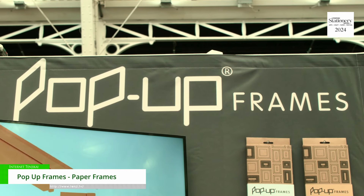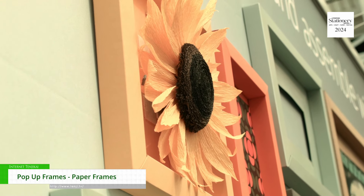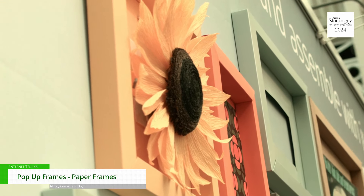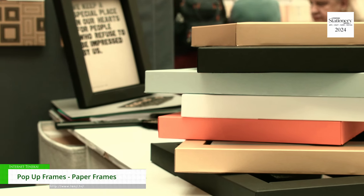My name is Roger Felton, I'm the MD and inventor of pop-up frames. I invented the pop-up frame about four years ago, got it patented in the UK, the US, and across Europe. They are basically affordable, adaptable, and totally sustainable frames made out of paper.